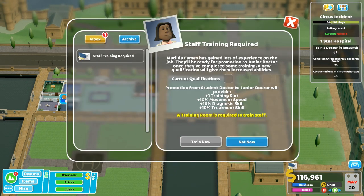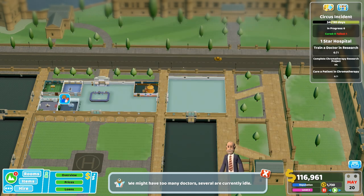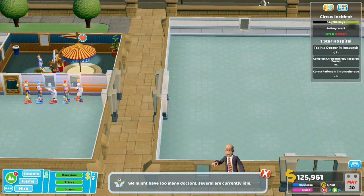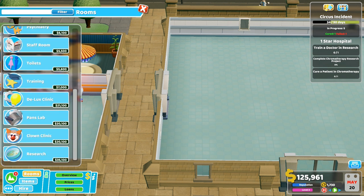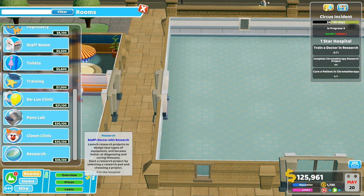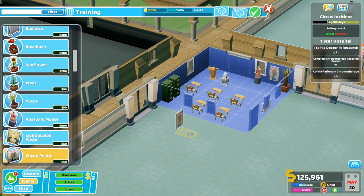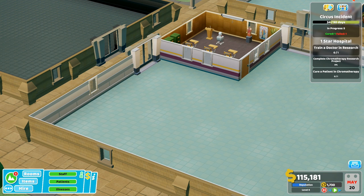Normally have to wait. Staff training required. We have too many doctors because I've just been hiring them thinking they were needed in rooms. So let's actually build - we want training and we want research. Research is a lot. I'm going to go training because I've got these doctors free. Training room done!